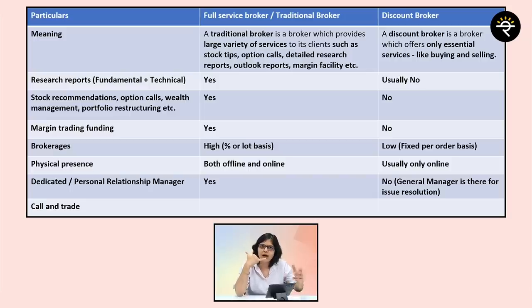The final point is the call and trade facility — where you call the broker and ask them to execute a trade. Generally, this feature is available for both a full service broker as well as a discount broker. Now that all points have appeared on screen, just pause the video, take a screenshot, and then proceed.